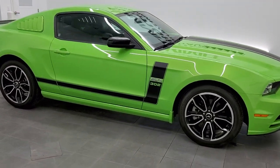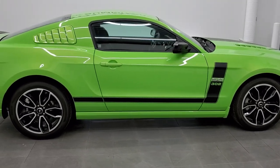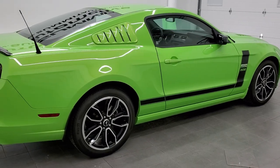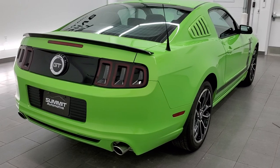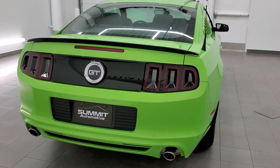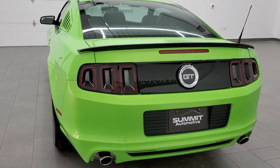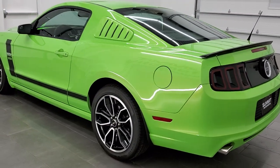This 2014 Ford Mustang GT in Gotta Have It Green is stock number 11893Z. Hey everybody, this is Brett with Summit Auto in Fond du Lac, Wisconsin, your new and used sports car headquarters. This 2014 Ford Mustang GT has the 5 liter V8 motor,